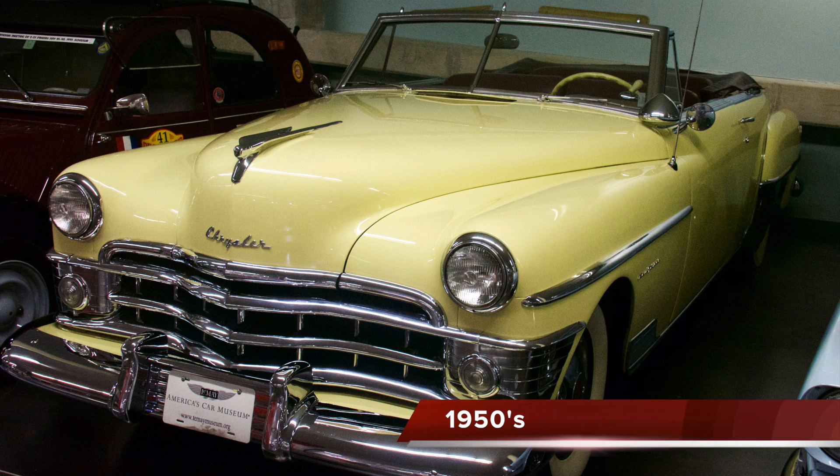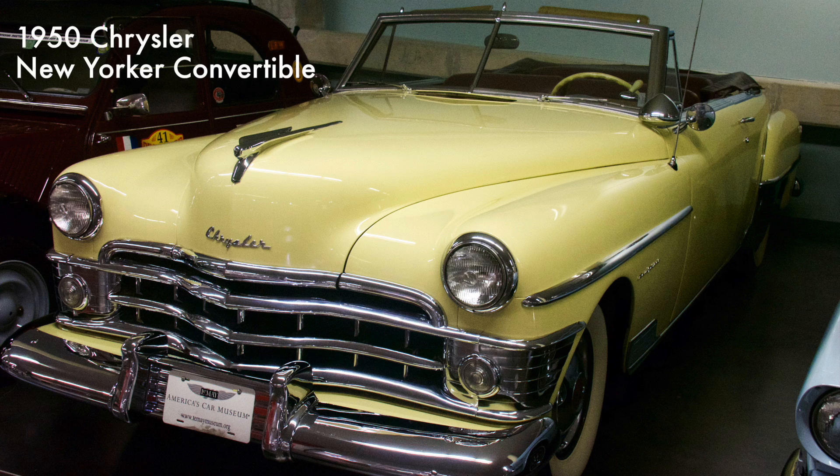The New Yorker was advertised as having been daringly restyled to be the finest in the fine car field. It had a 324 cubic inch eight-cylinder engine rated at 135 horsepower. Priced at $3,235, only 899 New Yorkers were ever built, making them a rare car today.